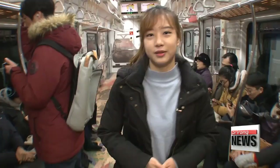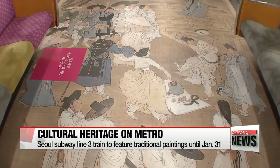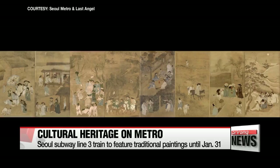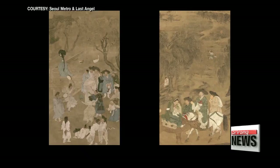Two pieces of traditional artwork are printed on the floors of two cars of a Seoul Metro Line 3 train. One of the pieces is the Sagae Pungseok-do, or Portrait of Four Seasons, by Kim Hong-do, one of the most talented and famous painters of the Joseon dynasty. Like most of Kim's works, the paintings satirically portray the lives of Koreans in the 18th century across four different seasons, including the nobleman feasting with ki-saeng, or female entertainers.